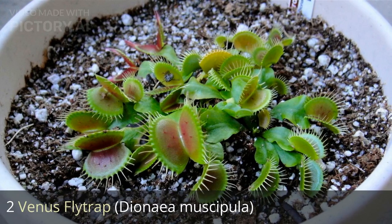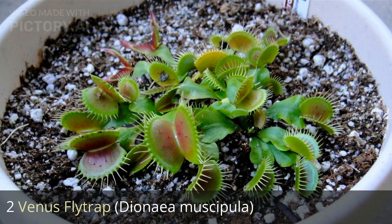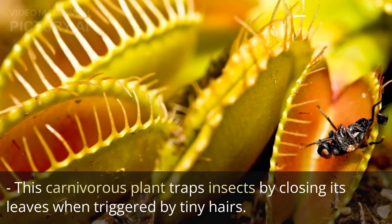2. Venus flytrap, Dionaea muscipula. This carnivorous plant traps insects by closing its leaves when triggered by tiny hairs.